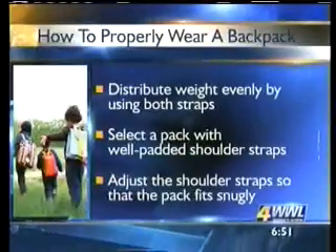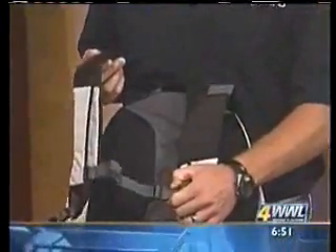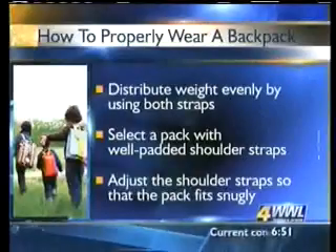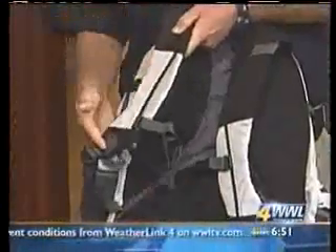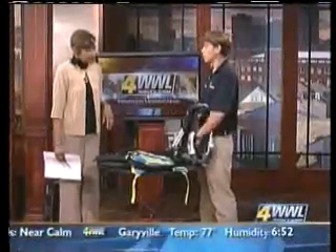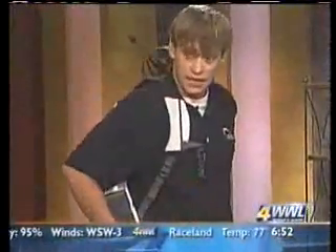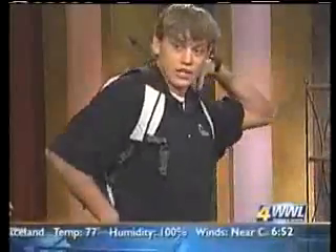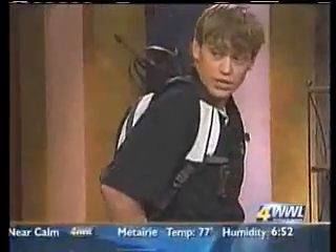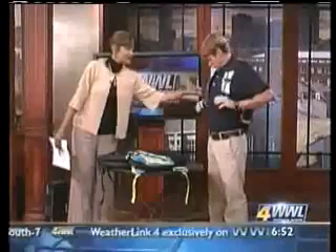You want to select a pack with well-padded shoulder straps — it's good for them to have a slight curve so they're more ergonomical to the child's shoulders and chest. There's also padding against the child's back that protects from sharp corners of books that might poke into the back. When wearing it, you want to adjust the straps properly: the bottom of the backpack should hit just below the child's shoulder blades, and the top should sit in the small of the child's back — above the waist and below the shoulder blades. Those straps are there for a reason.